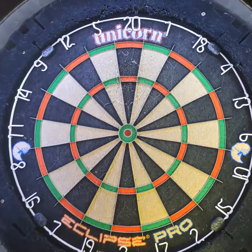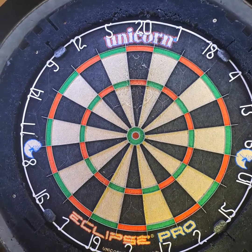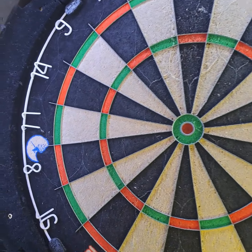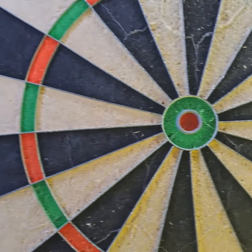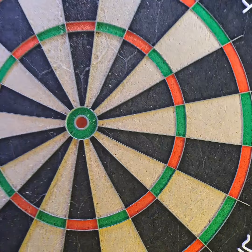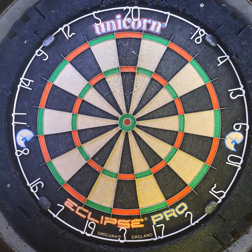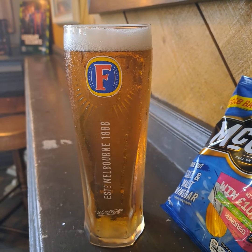Let's take a look at the board — it's a Unicorn Eclipse Pro. I've seen a few of these now and they're not bad at all. The wires are fairly flush to the board around the trebles and the doubles, maybe a bit more pronounced around the bullseye. I'd say this is a mid-range board, but it is in good condition. I'm going to give it seven out of ten.